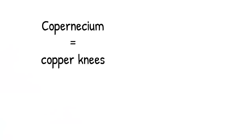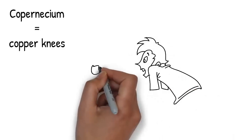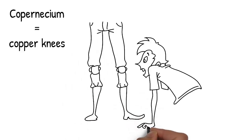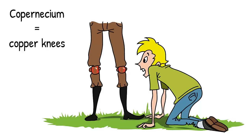Element number 112 is Copernicium, named after Copernicus. Copper knees will be your image this time. You see the general is the only person in the entire stadium and you walk closer. You see he's got strange-looking knees — they're made of copper. They're both reddish copper-coloured, and when he walks his knees knock against each other and make a clanging metallic sound. Picture those copper knees and you'll recall the 112th element, Copernicium.